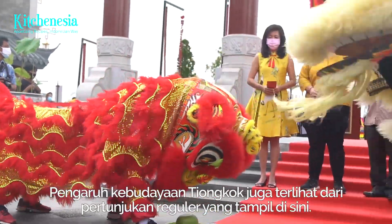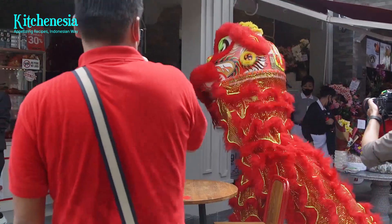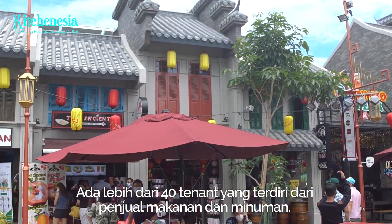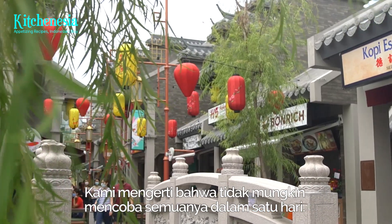The Chinese influence also extends to regular entertainment that's shown here. Pancoran Peak houses more than 40 food stalls and restaurants, and we know it is nearly impossible to try them all out in one day.